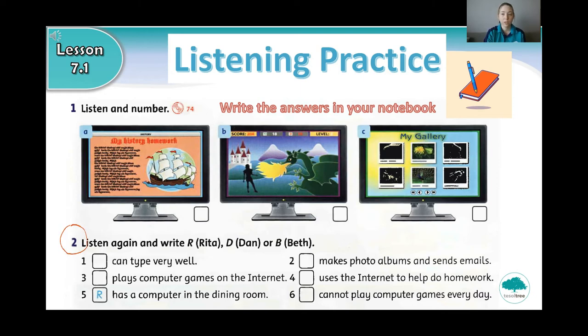So we are going to listen to a conversation. For number one, you need to put the pictures in the correct order. Write the numbers 1, 2, and 3 in order of what you hear. For question 2, you need to think about who does each of these things. If it is Rita, write R. If it is Dan, write D. And if it is Beth, write B. Let's read together question 2: number one, can type very well; number two, makes photo albums and sends emails; number three, plays computer games on the internet; number four, uses the internet to help do homework; number five, has a computer in the dining room; and number six, cannot play computer games every day.